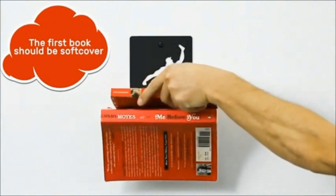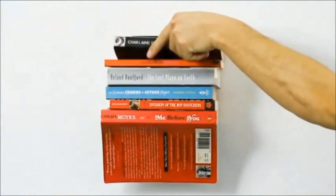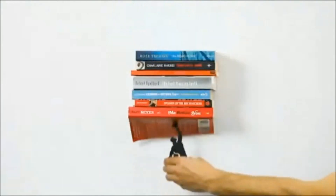These shelves can support the heaviest books thanks to the sturdy material used to create them. The product has a flawless 5-star rating.